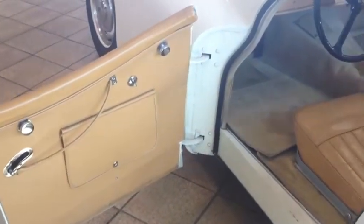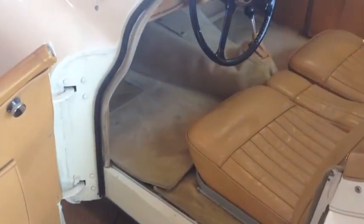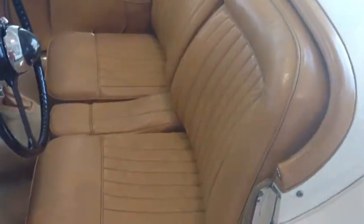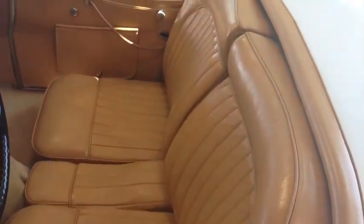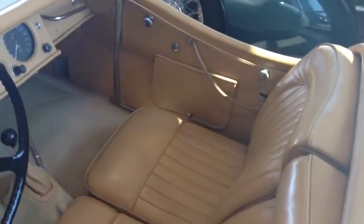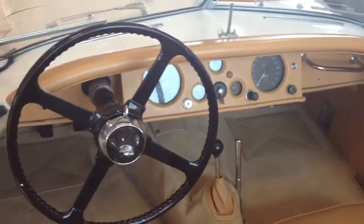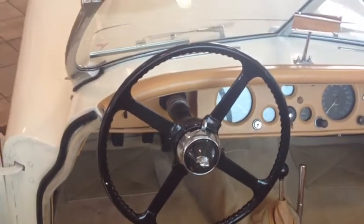With hood, side screens, and windscreen removed, and a metal airflow deflector fitted in front of the driver, the speed improved to 136.596 miles per hour. The XK120 was significant not only because of its sporting elegance and high standard of refinement and comfort,